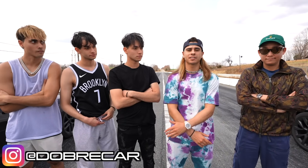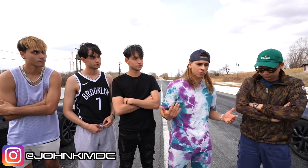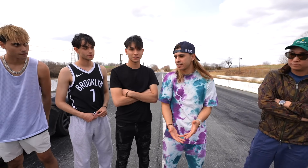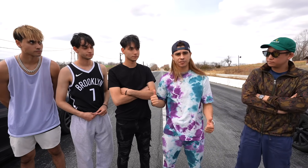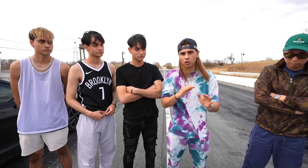Welcome back to Dobre Cars. You guys have been waiting for this race. You've seen the review on the Model X Plaid — shout out to our brother John for letting us use the car. We also have the Model S Plaid. Today we're going to compare both Teslas. From the last video, this car can do a 9.7 — that is the fastest SUV in the world.